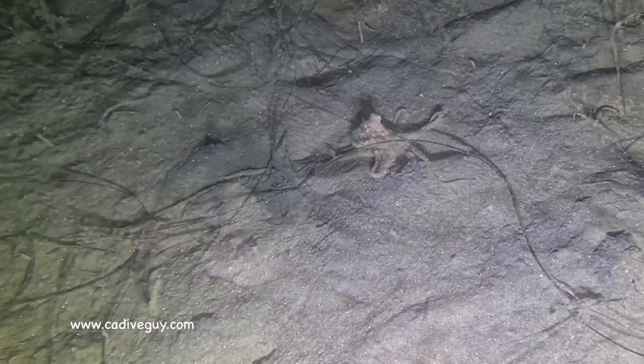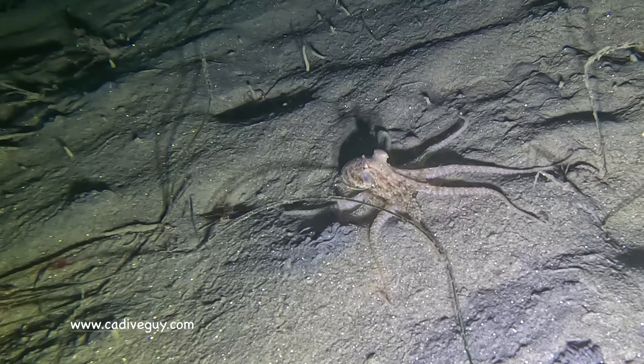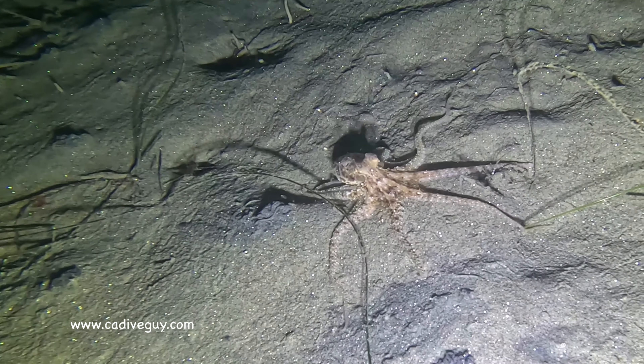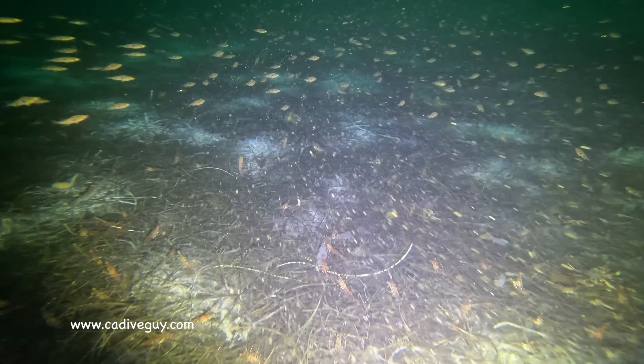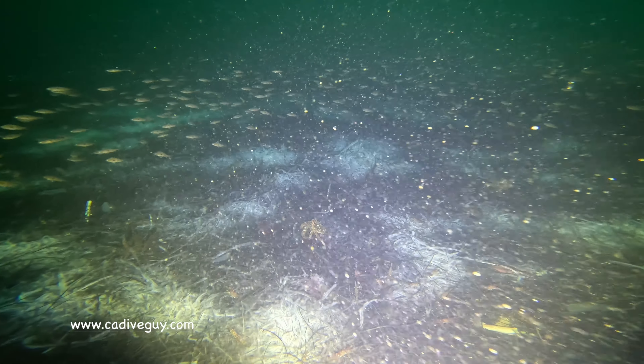I'm looking for a smooth octopus. I forget what the name of the octopus is, but someone had requested that I keep an eye out for a smooth-skinned octopus. I'll have to look up what the actual name is, but all the octopus that I was looking at were pretty much textured.